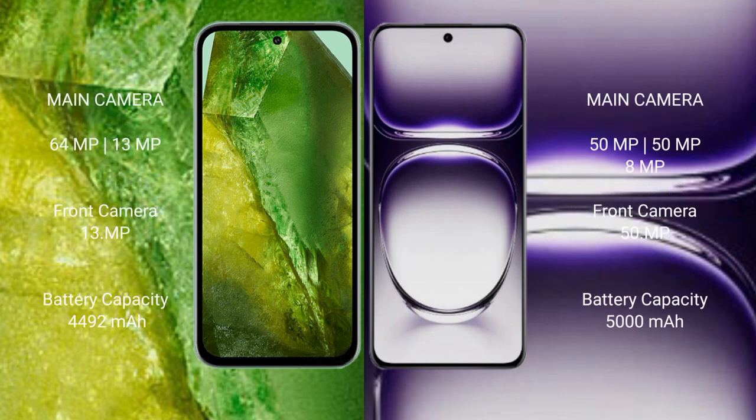Google Pixel 8a features a dual rear camera setup: 64MP plus 13MP, and a 39MP front camera. Oppo Reno 12 features a triple rear camera setup: 15MP plus 15MP plus 8MP, and a 59MP front camera.